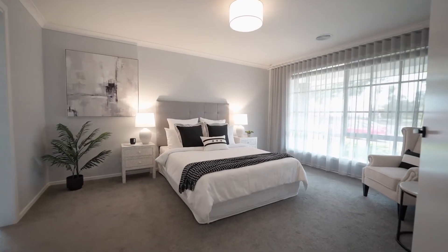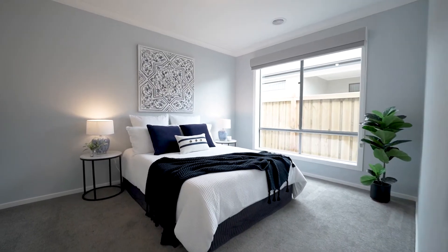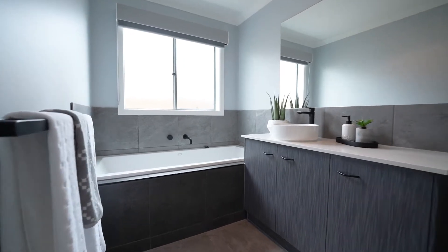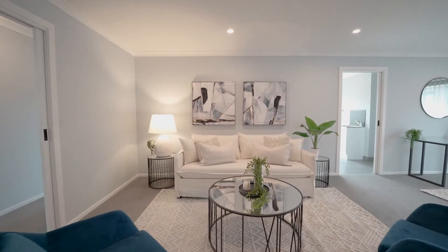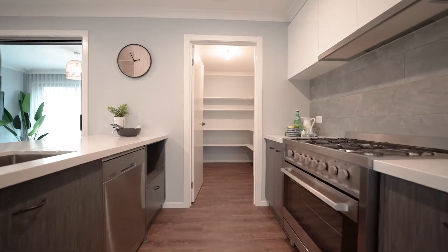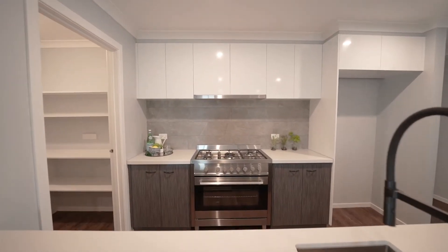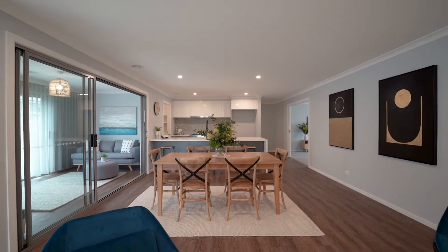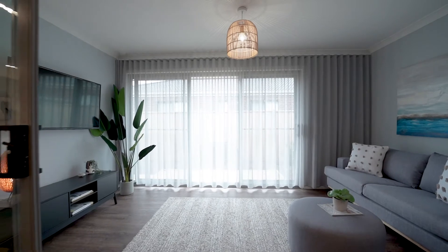Featuring four bedrooms including the spacious master with a stylish ensuite bathroom. Two living areas consisting of a formal lounge or theatre room, and the versatile family room adjoining the functional kitchen, which boasts a walk-in pantry, stone benches, and a 900 millimetre cooktop. The third living area is the fully enclosed sunroom, which is perfect for entertaining.